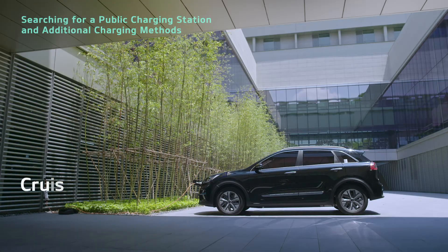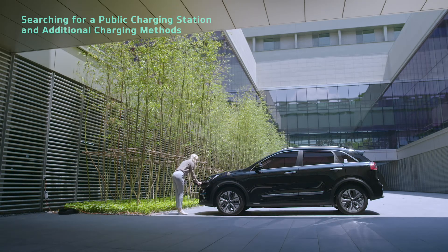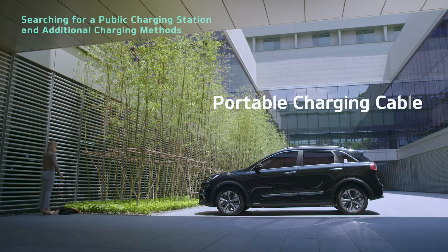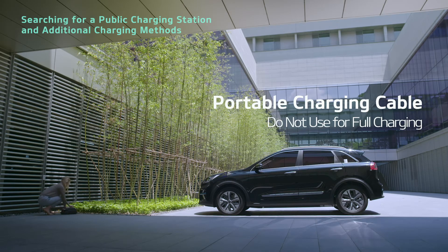Charging from a household outlet takes about 31 hours for cruise type or about 19 hours for city type. You will be charged the standard rate for electricity, not the rate for charging electric vehicles, which may lead to excessive costs. Refrain from using the portable charging cable to fully charge your vehicle.